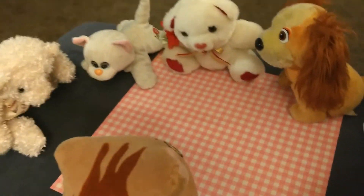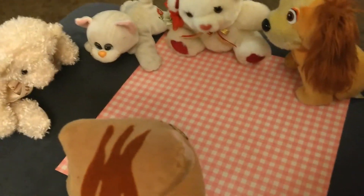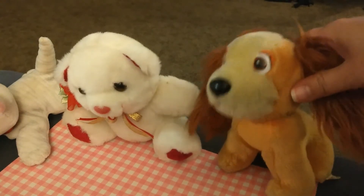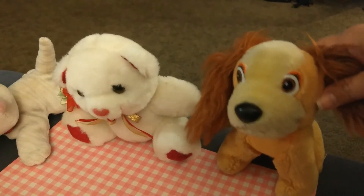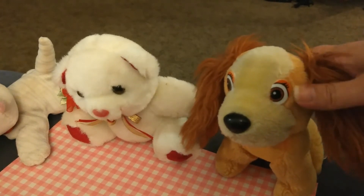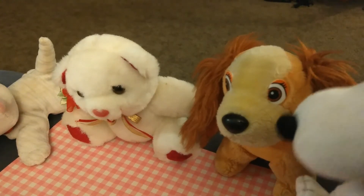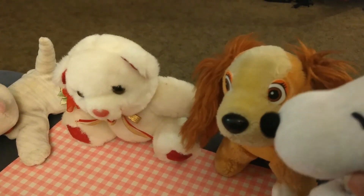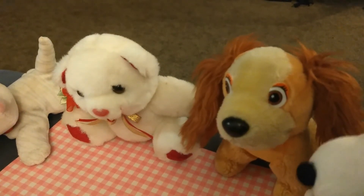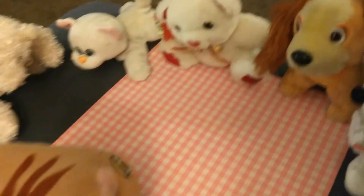Now class, who are we missing? Is anyone gone today? My friend Owl is gone today. Oh, you're right, we wish him well. And my friend Woodstock is gone today. Right again, we wish her well too. And we hope they'll be back tomorrow. We hold them in our hearts.